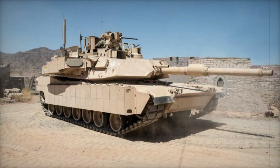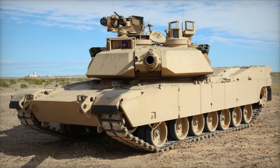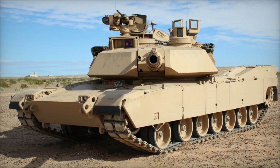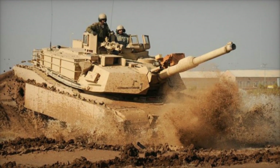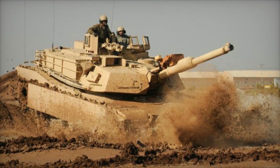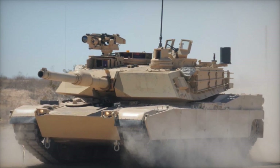The unmanned turret reduces crew exposure, while active protection systems defend against modern threats like loitering munitions and drones. Artificial intelligence is integrated to enhance situational awareness and targeting capabilities, and the tank is compatible with robotic systems, allowing for a more versatile and efficient approach to combat.